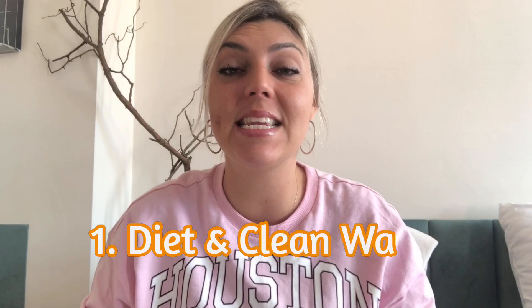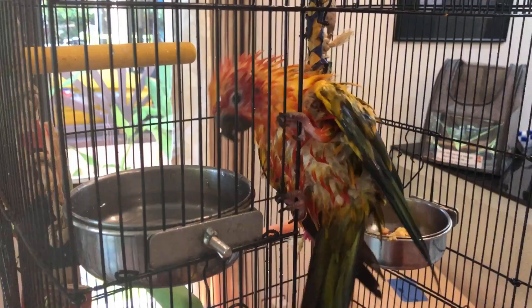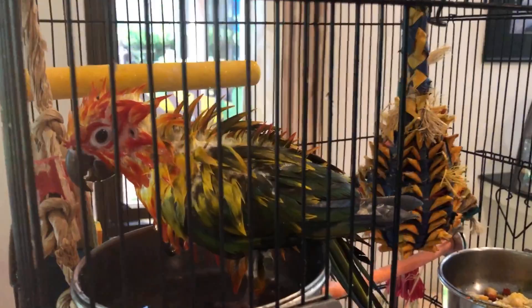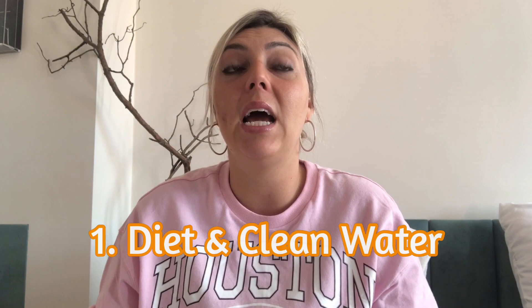Tip number one — this is super important — is diet and clean water. Your conure should always have access to clean fresh water throughout the day for drinking or bathing. Whenever you see that their water's gotten dirty, just change it. I'll change Mango's water sometimes a few times a day, sometimes twice, sometimes once, but I always make sure he has fresh clean water.